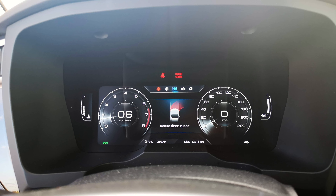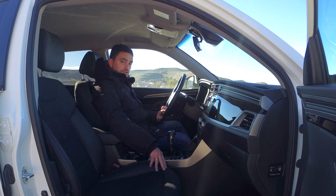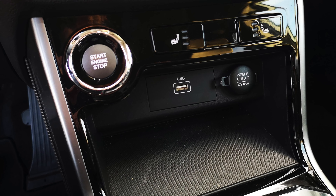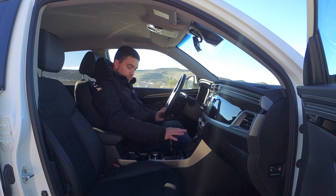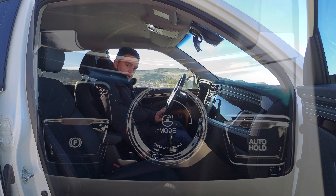Incorpora todo el sistema de desempañadores delanteros y traseros. En esta zona llevamos el botón de encendido y los dos pulsadores para la calefacción de los asientos delanteros, una pequeña bandeja engomada, y un conector de 12 voltios y uno USB. No es de carga inalámbrica, pero el móvil entra bien en esa zona. La consola central lleva la palanca de cambios con faldilla en cuero y el sistema de modos de conducción: normal y sport.